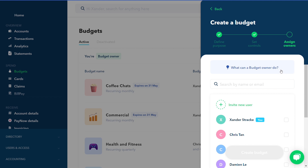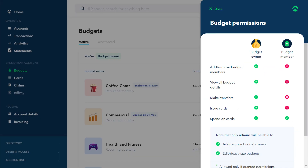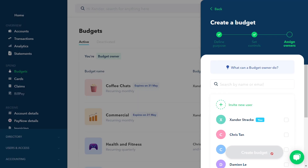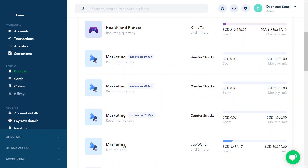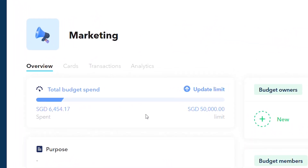Delegate budgets to team members you trust by inviting budget owners. You can then add budget members to make purchases with varying user permissions. And yes, you always have real-time visibility on your actual versus budget spend.